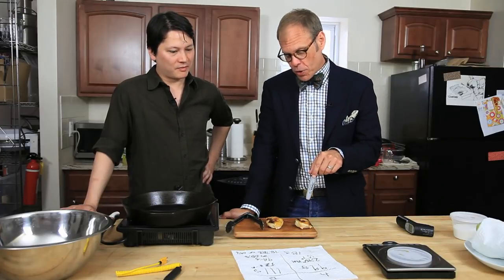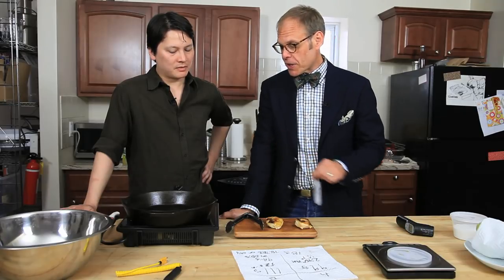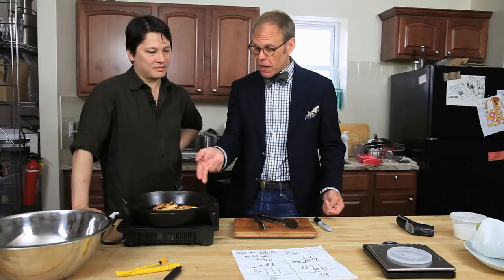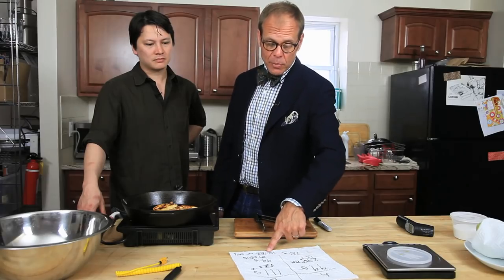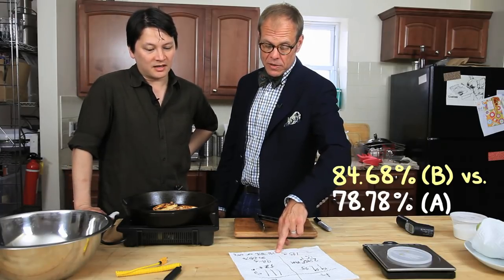I was guessing that the piece that went into the colder pan would, because of its reduced surface area, maybe retain more moisture — but indeed there is a relationship between time and moisture loss. The piece that went into the hot pan stayed more moist. In order to quantify anything going on with your food, you've got to have measurements. Ideally we would have been measuring time too. Not only did we weigh things digitally in metric, we took careful temperatures of the pan and of the food. Three data points. 84.68% versus 78.78% — that's not insignificant.